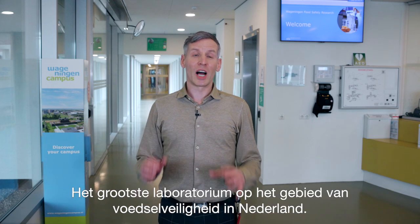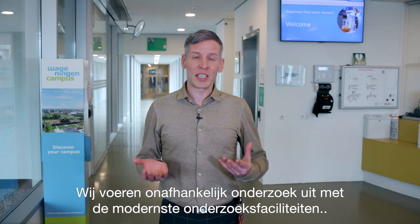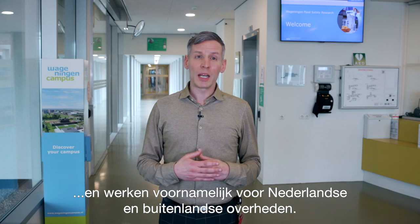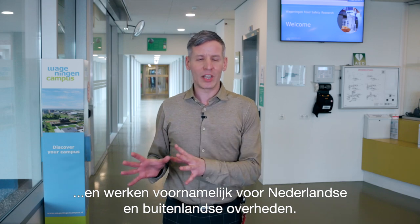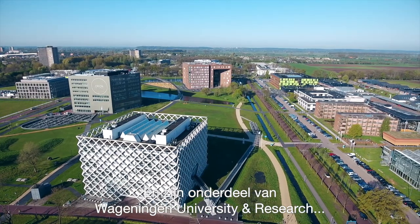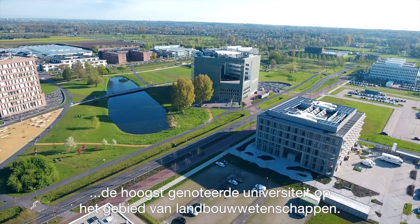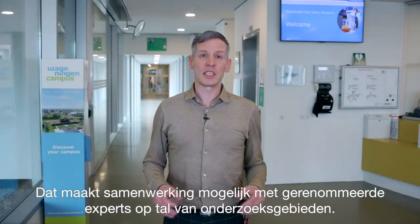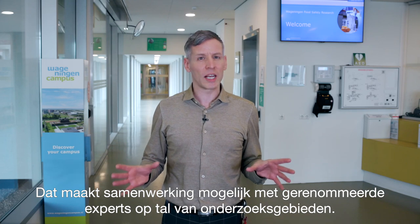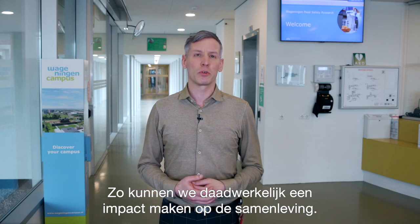Welcome at Wageningen Food Safety Research, the largest laboratory in the food safety domain in the Netherlands. We perform independent research with state-of-the-art facilities and we mainly work for national and international governments. We are located on Wageningen campus and are embedded within Wageningen University and Research, the number one university in the world for agricultural sciences. This facilitates collaboration with renowned experts from many fields of research, and in that way we truly have an impact for society.